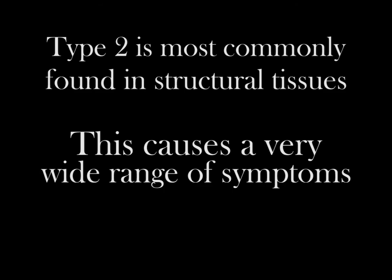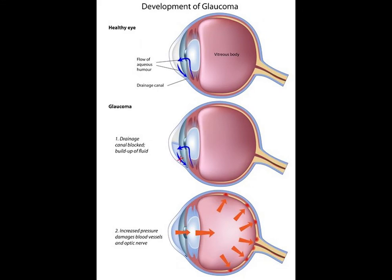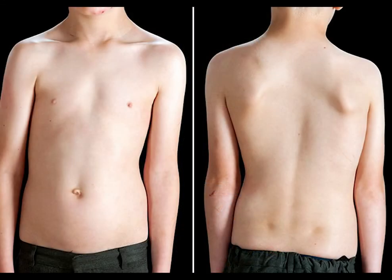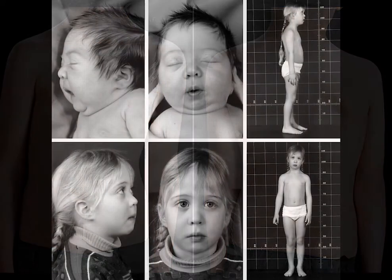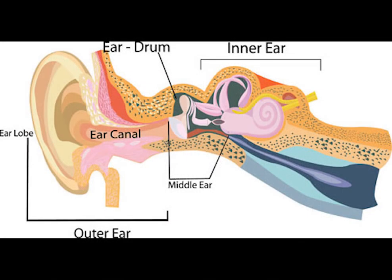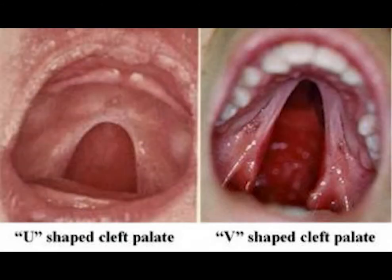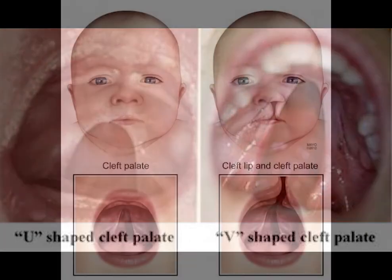Because of this, there is a very wide range of symptoms. Some ocular symptoms are progressive sight loss and cataracts. The skeletal symptoms are arthritis, scoliosis, and shortened fingers. A flatter face is also common, as is progressive hearing loss. There is a rare form called the Pierre-Robin sequence, which causes a cleft palate and worsened symptoms. If this is seen in a newborn, it requires immediate treatment.